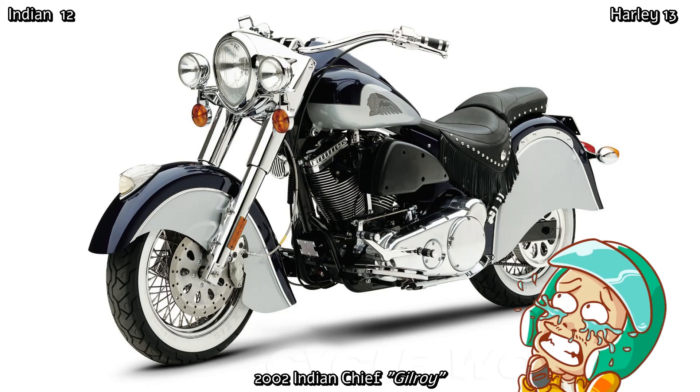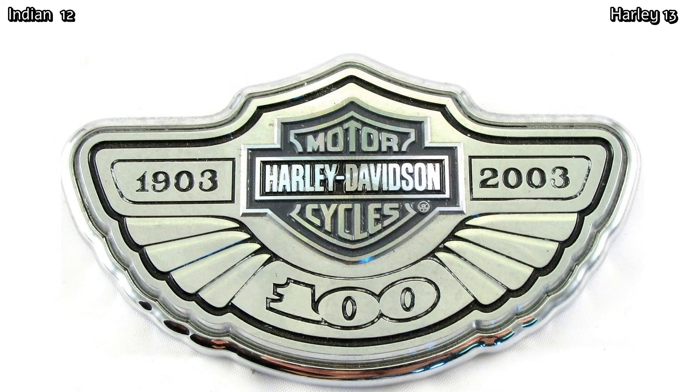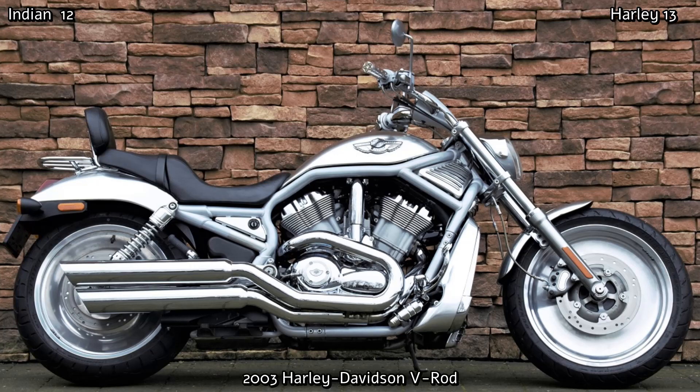Ironically, the same year they ceased production was Harley-Davidson's 100th anniversary. With all the models Harley had on offer at the time, including their stunning new muscle bike the V-Rod — introduced in 2001 and producing 115 horsepower with a top speed of over 125 miles an hour — it was always going to be a hard job for Indian to compete.